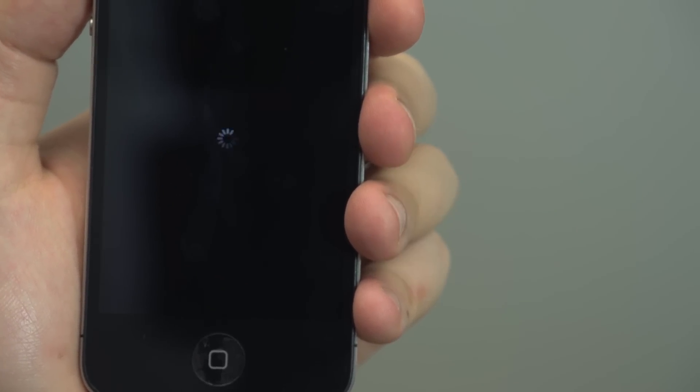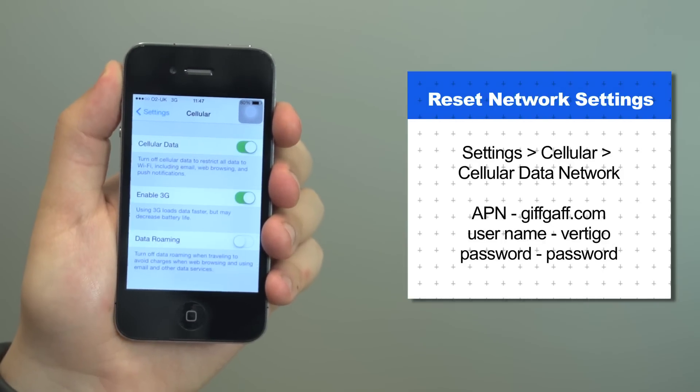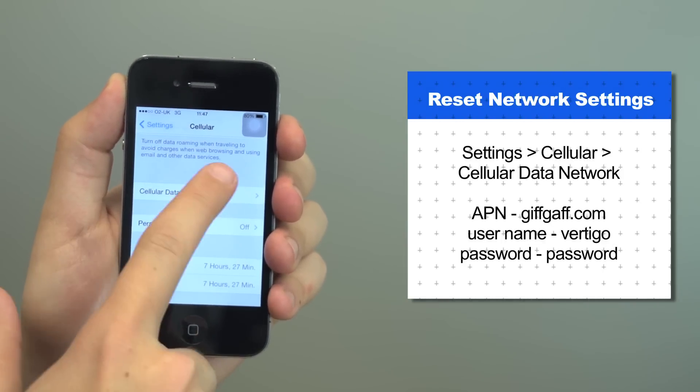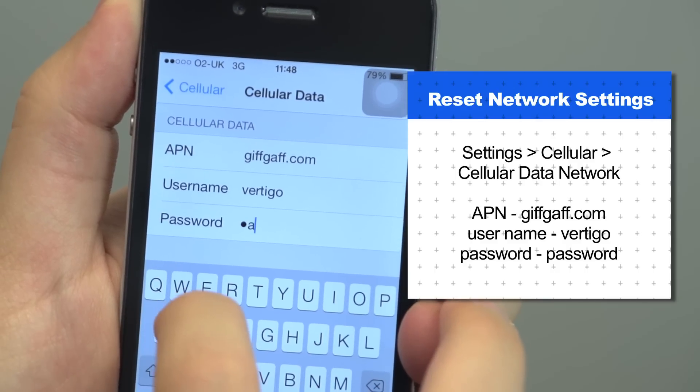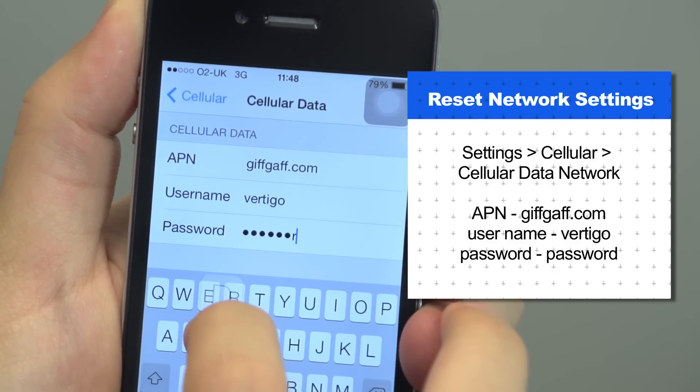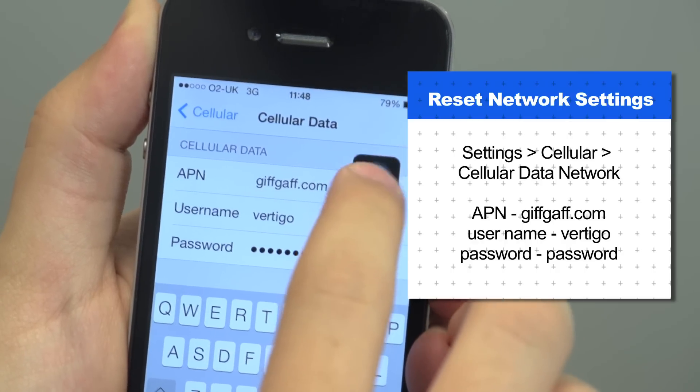Your iPhone should restart itself. Once your iPhone's up and running again, head back into Settings and open the Cellular menu and tap on Cellular Data Network. All that's left to do is to enter giffgaff.com in the APN field of the Cellular Data section. Ensure your username is set to vertigo and that the password is password.